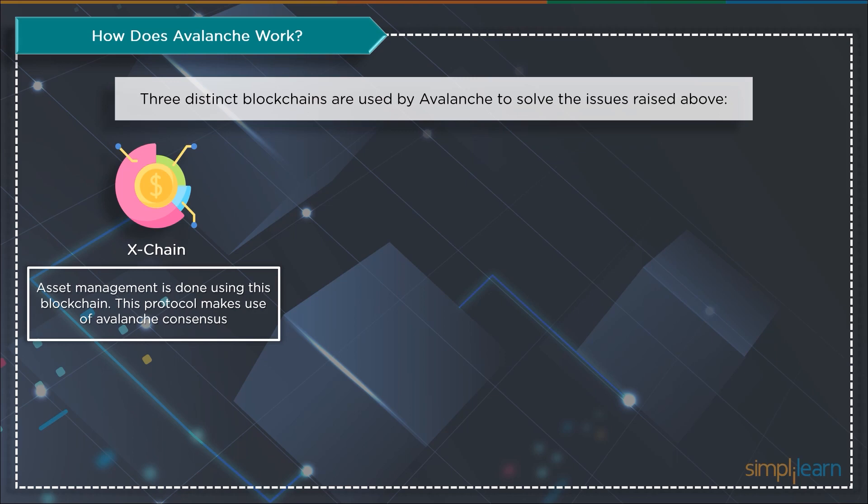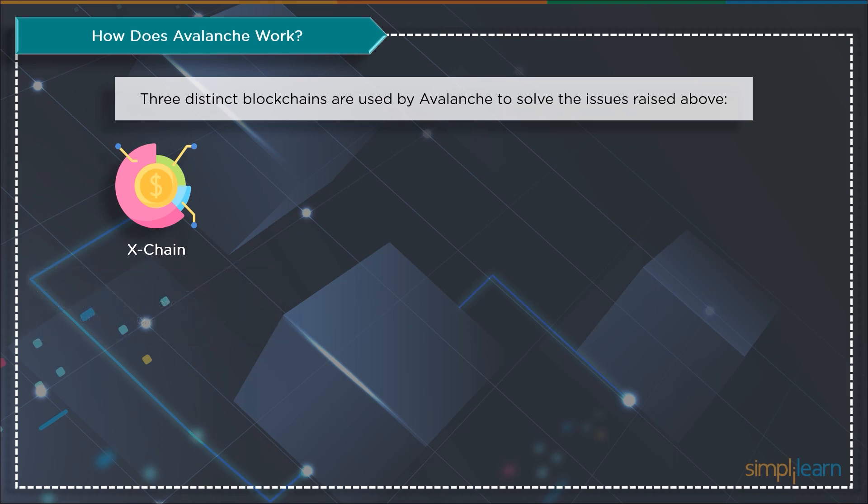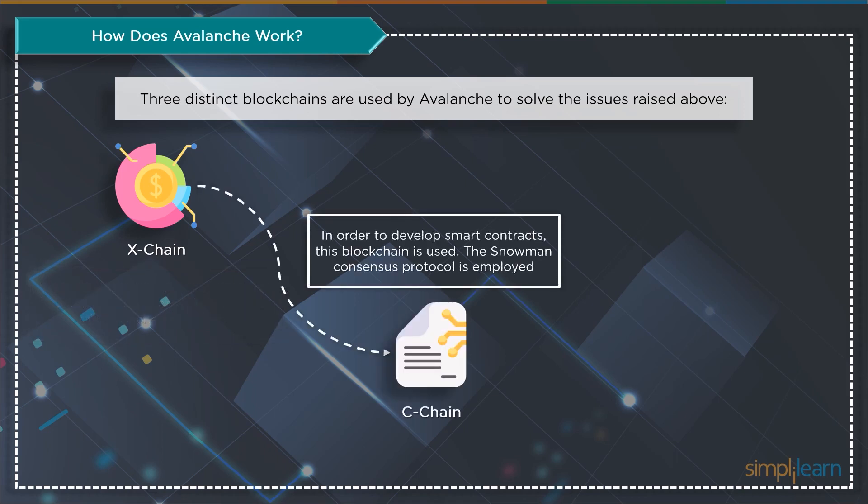The three blockchains that make up the Avalanche mainnet are: X-Chain, which is employed for asset management using the Avalanche consensus protocol. Then comes C-Chain, which is used to develop smart contracts, employing the Snowman consensus protocol.